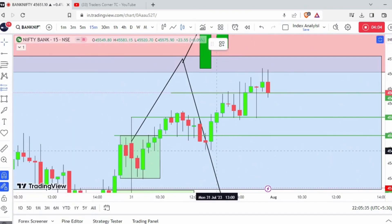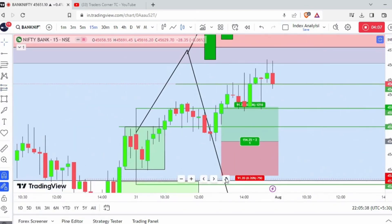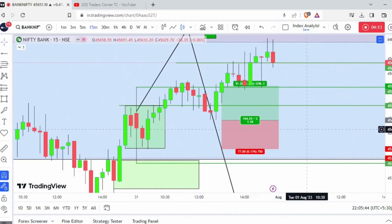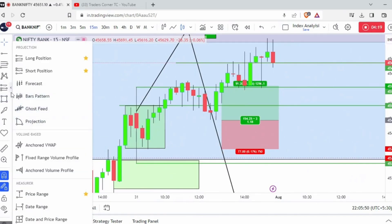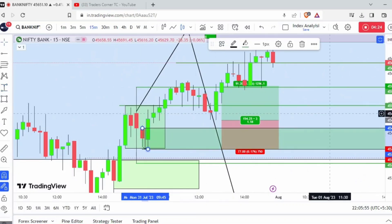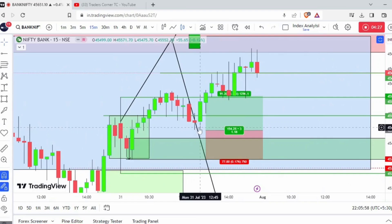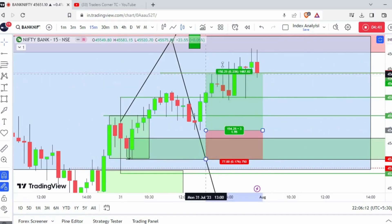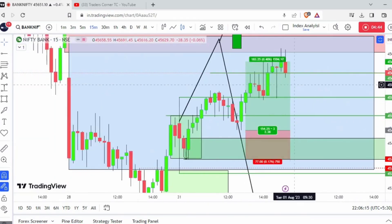I took a long position and my target was a little bit higher, but I keep this as a demand zone at the moment. I took my entry here and would have averaged even if it came down. I waited for the 0.5 level and my target was the range double. For any trade to happen, my target should be a minimum of 1:2; otherwise the immediate swing high will be the target.